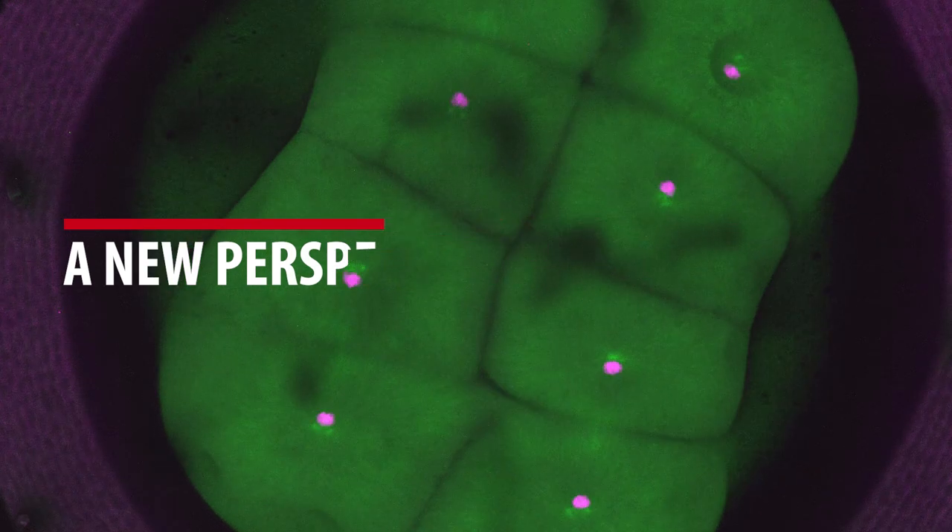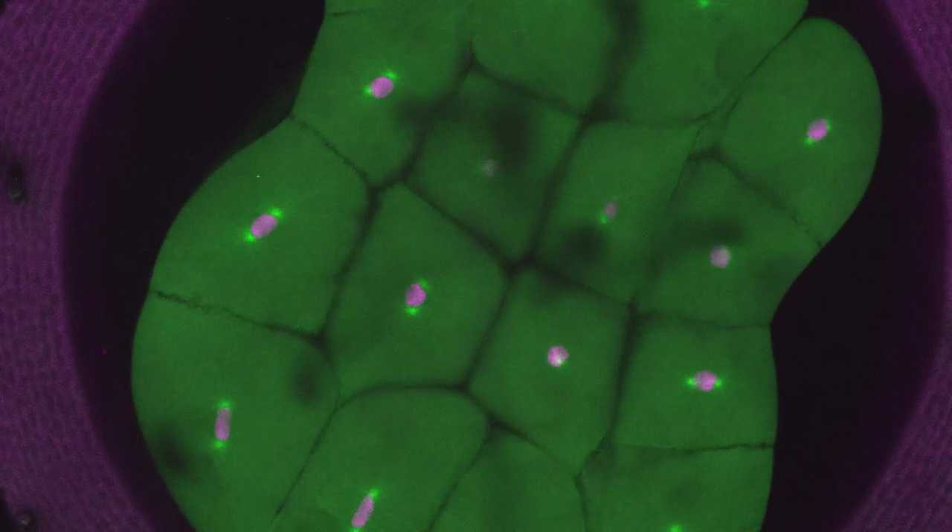What you are seeing here is the beginning of a fish life. After fertilization, the first cell in the embryo starts a sophisticated cell division program called mitosis. During mitosis, the chromosomes which carry our genetic information must be accurately segregated into the two new cells.